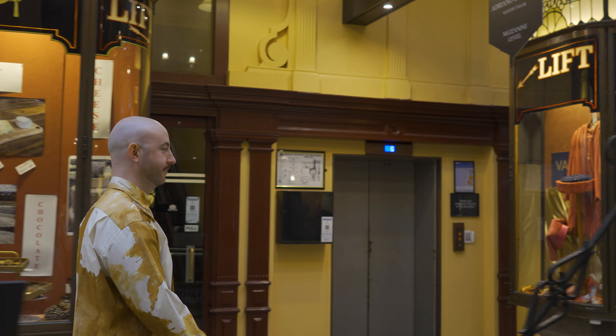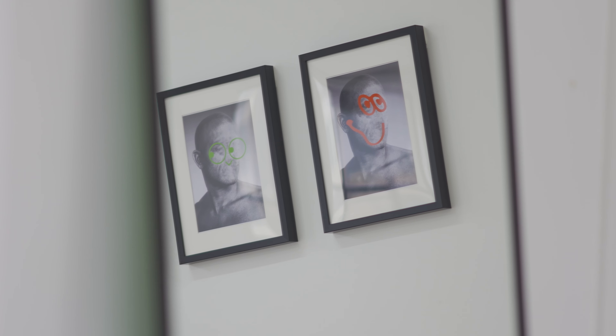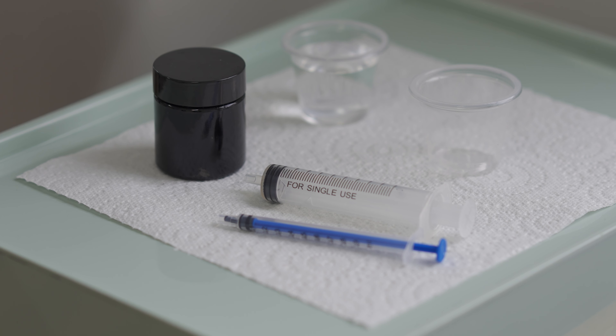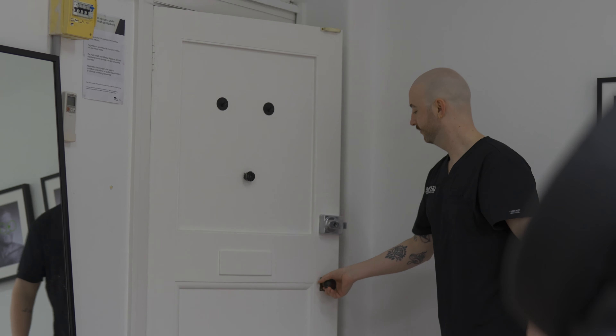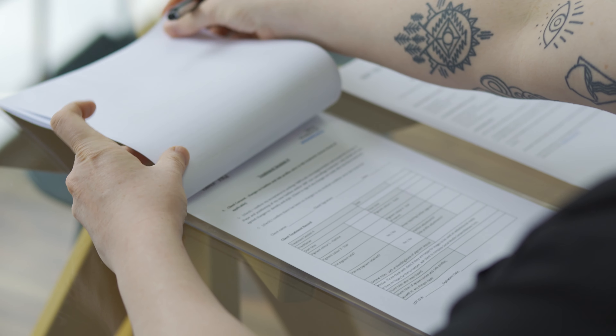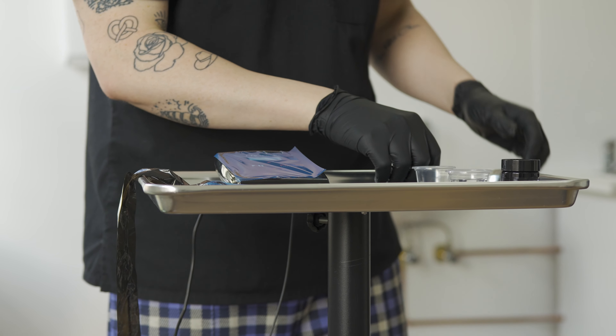I had scalp micropigmentation done and it was something that I just could not stop thinking about. I knew when I had it done all I wanted to do was to be able to give others the feeling that I felt after years and years of hair loss, and so I put everything from my own experiences of getting scalp micropigmentation into this business.